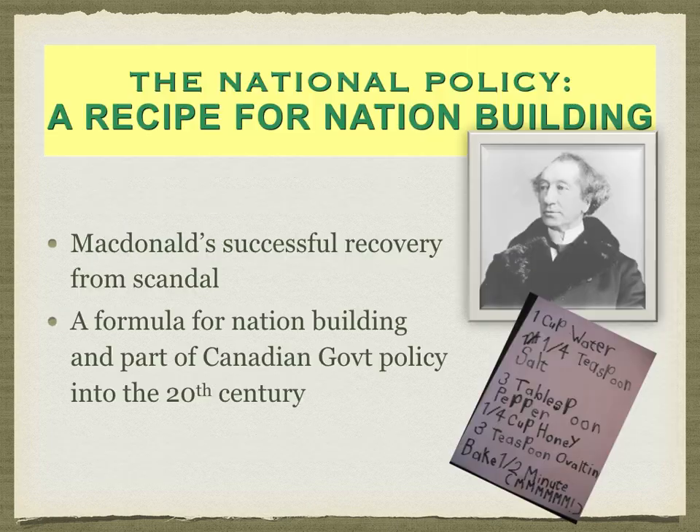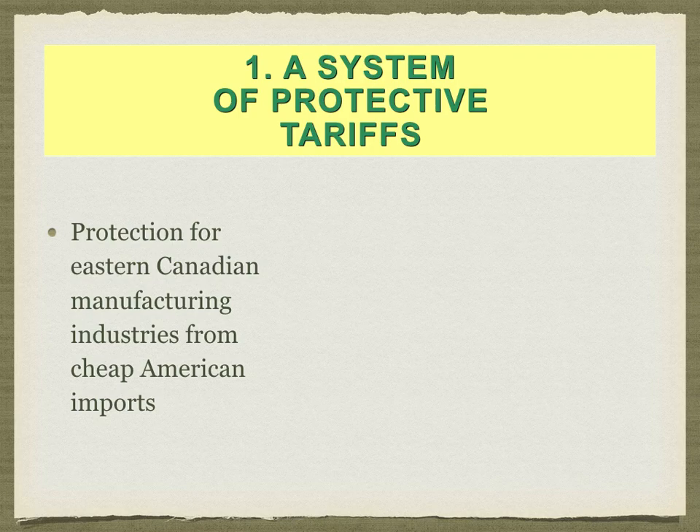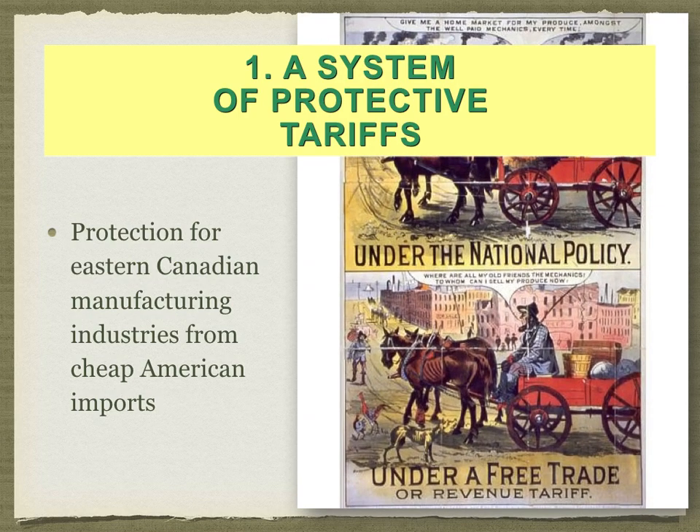Despite that, John Macdonald did come back. Typically a Prime Minister will resign and walk away after losing an election, but Macdonald did not. A few years after the election, he had successfully recovered from the scandal and had a new plan — his National Policy. His National Policy had a three-part plan for how he could build this country.